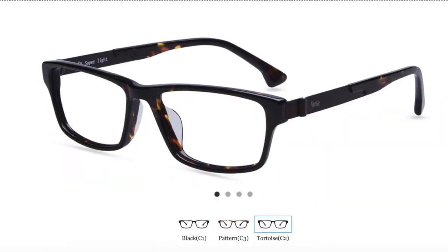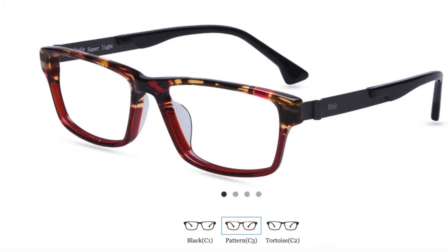Going back to the glasses: I wanted to make sure I didn't get the ones with those separate pads on a little metal stick — I wanted the glasses to be completely solid. You can search for frames however you want. This particular frame came in three styles: a black style, this tortoise style, and a pattern style that's kind of red, brown, and yellow. I went with the tortoise style — you can see a little brown color in there.